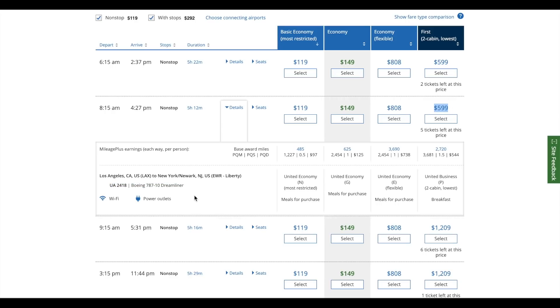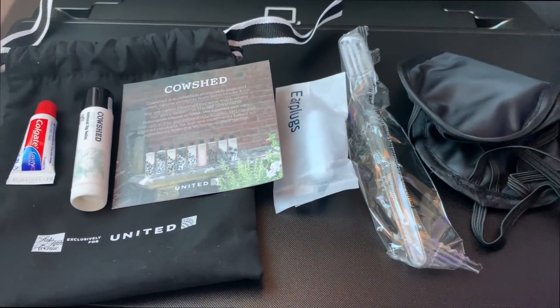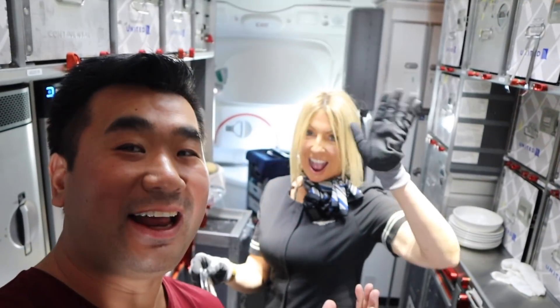If you book early you can get a business class seat as low as $599 — that is a great deal. You can always look at a seat map to select your favorite seat. On this plane I've got the Saks Avenue blanket and this nice Saks Avenue pillow, and also a little amenity pouch. Tomorrow is Chinese New Year, the Year of the Pig — Gong Xi Fa Cai!